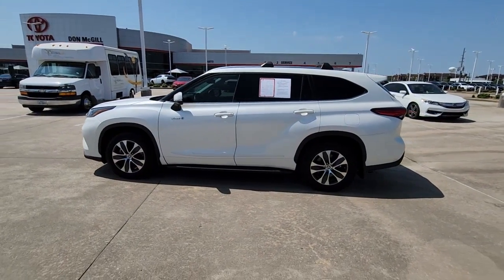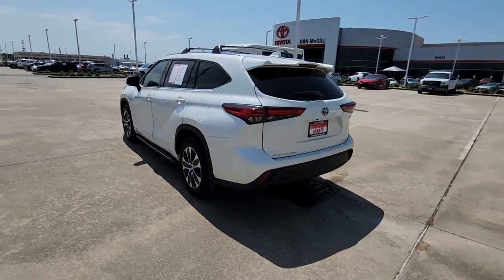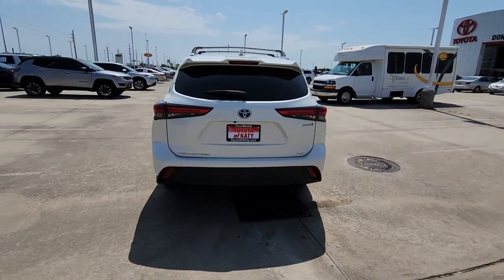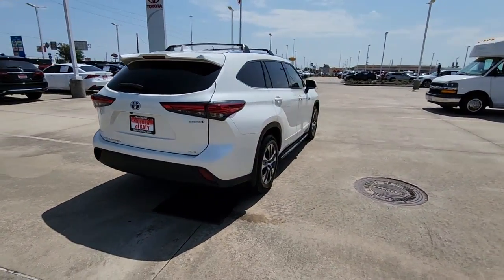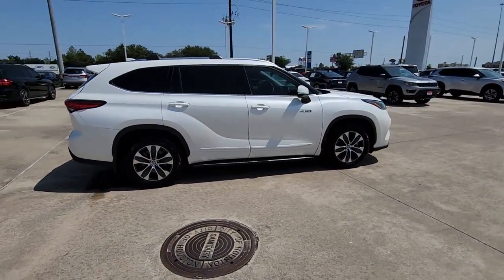You're gonna love the 2021 Toyota Highlander. This vehicle is an outstanding buy with fewer than 60,000 miles on the odometer. Here's a sleek and sporty Toyota Highlander your family will love.